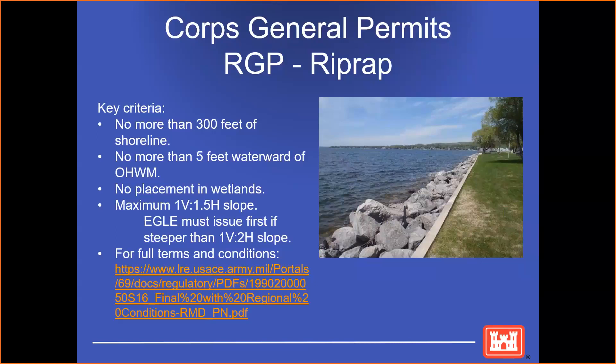We also have a regional permit for riprap. The requirement for that is that it cannot be for more than 300 feet of shoreline, no more than 5 feet waterward of the ordinary high watermark, no placement in wetlands, and a maximum slope of one to one and a half. EGLE, the state agency, must issue first if it's steeper than one to two.